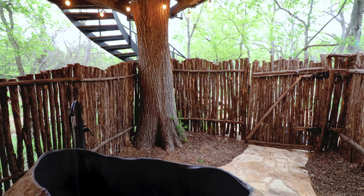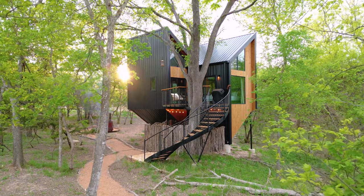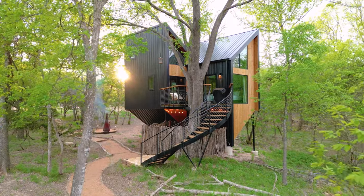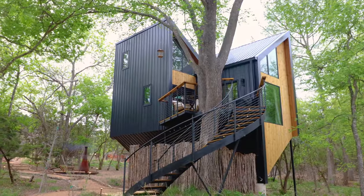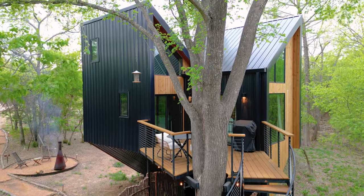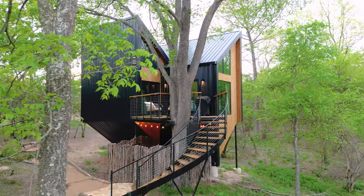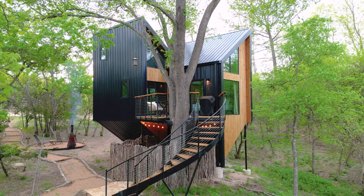You have complete privacy and there are also some string lights. One of my favorite parts of the exterior though is the back side that we see here — it's really tough to decide if I like the front or the back more. You have this gorgeous spiral staircase that wraps around this gigantic 60-foot tall tree. What a view.